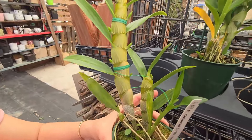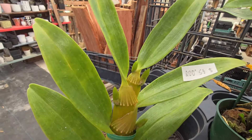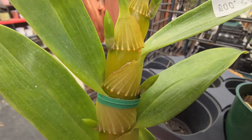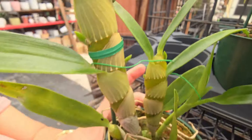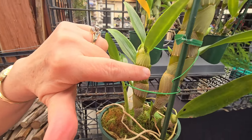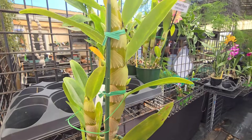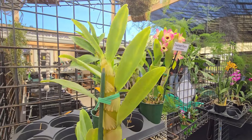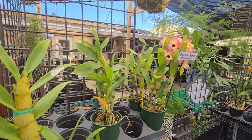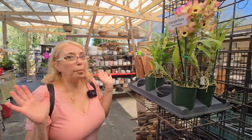This one is $45. This is a possible purchase.